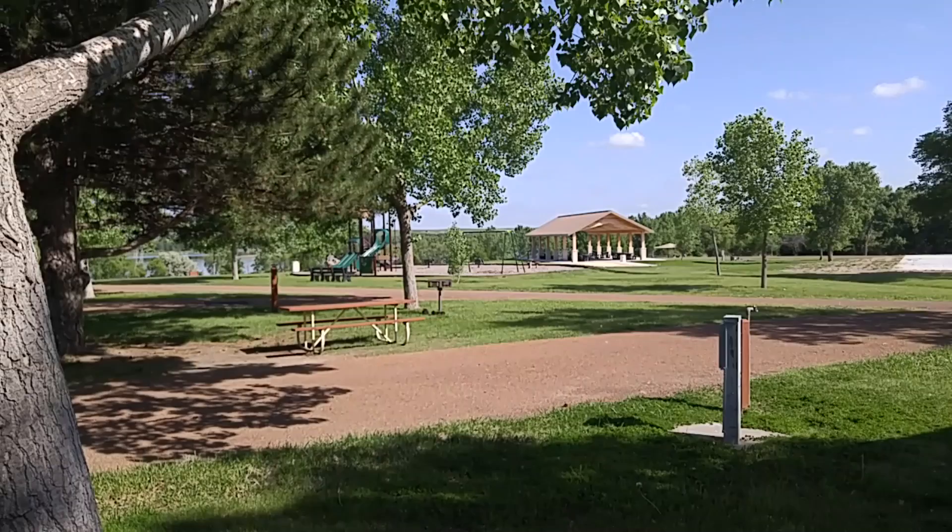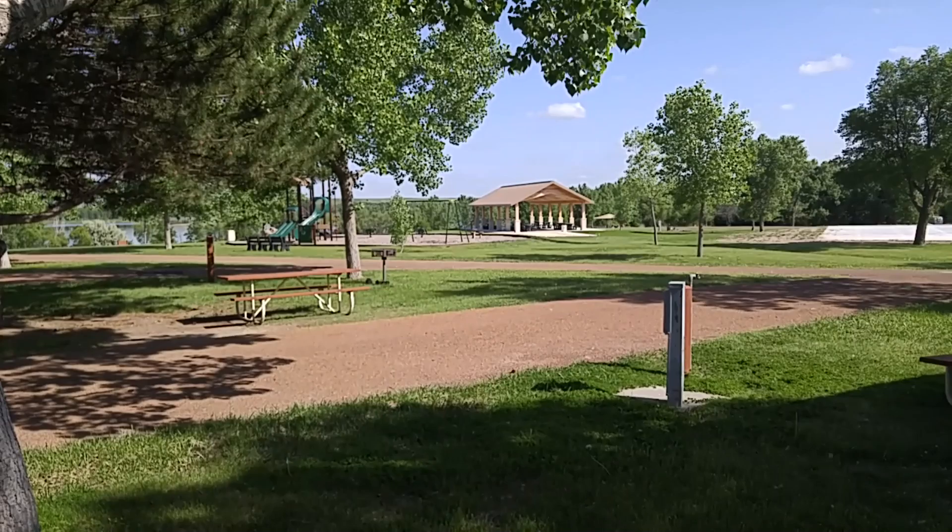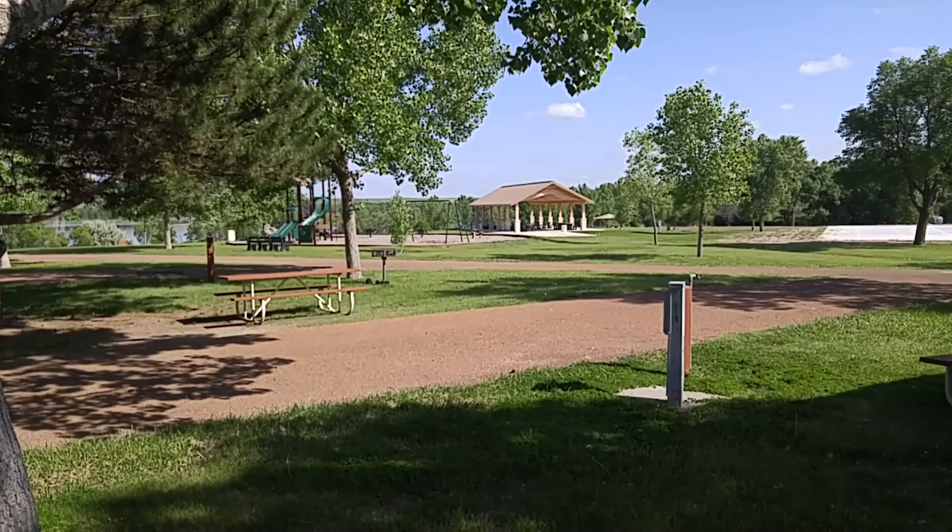Beautiful setting. There are three or four different camping areas; we're in one that has about 40 sites. It's interesting — about half of these sites are taken up by seasonal people who rent them out for the summer and commute to their houses. Pretty spot.